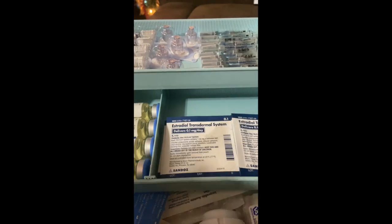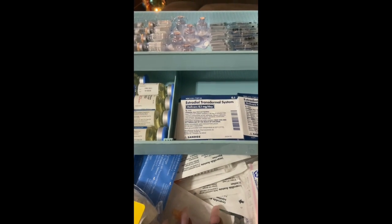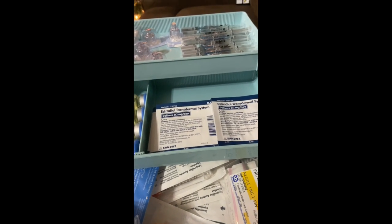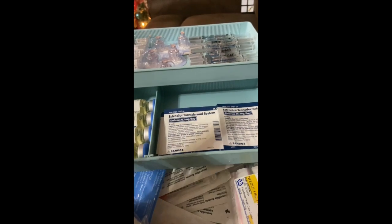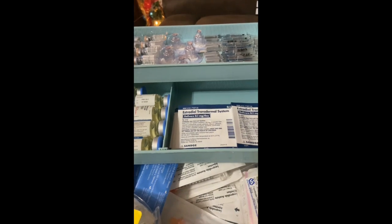I do have my needles on the bottom level — all the needles that I will need are down here. The only reason why the Q-caps are up here is because I didn't recall if the Q-caps actually say Menopur on them. They don't, so I kept the Q-caps up here so that I could tell what they were, but now that I know I'm probably going to move them down.